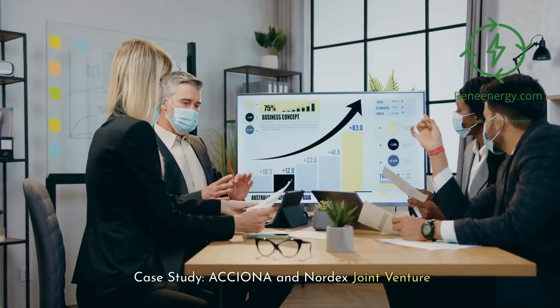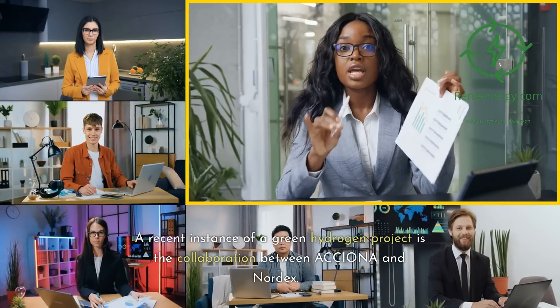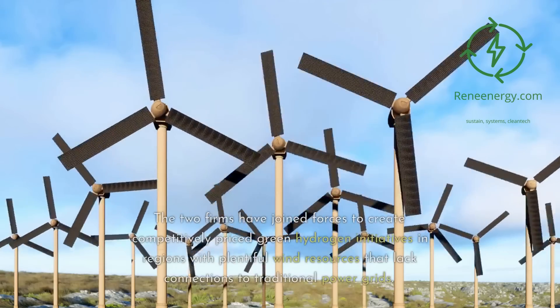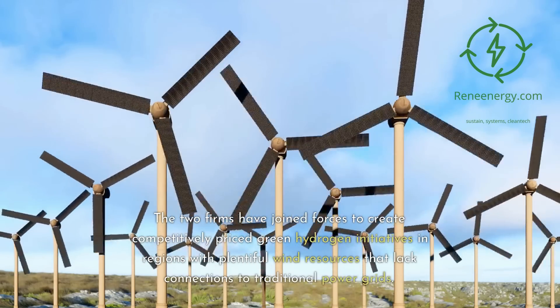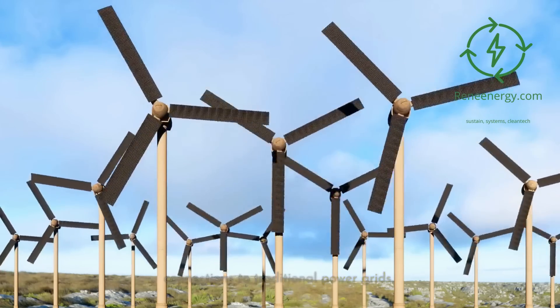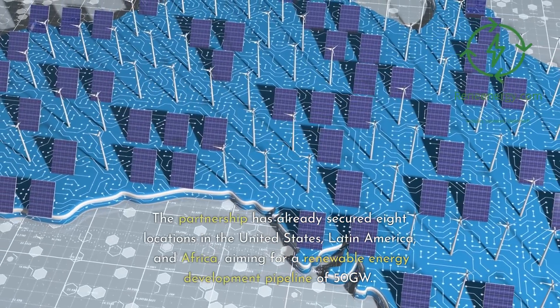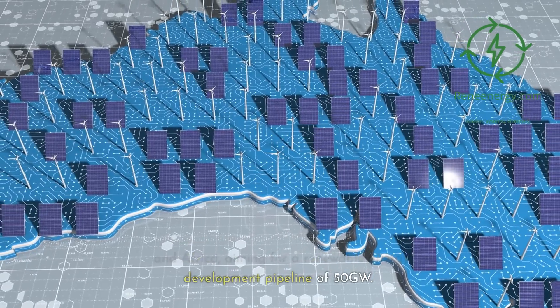Case Study: Oxiona and Nordex Joint Venture. A recent instance of a green hydrogen project is the collaboration between Oxiona and Nordex. The two firms have joined forces to create competitively priced green hydrogen initiatives in regions with plentiful wind resources that lack connections to traditional power grids. The partnership has already secured eight locations in the United States, Latin America, and Africa, aiming for a renewable energy development pipeline of 50 gigawatts.